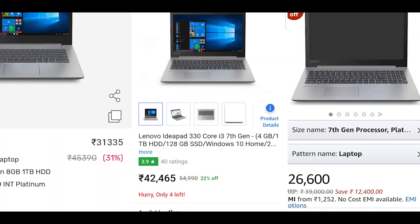The price of this laptop is around ₹30,000, and it fluctuates around ₹28,000. I will keep this video updated if the price changes.